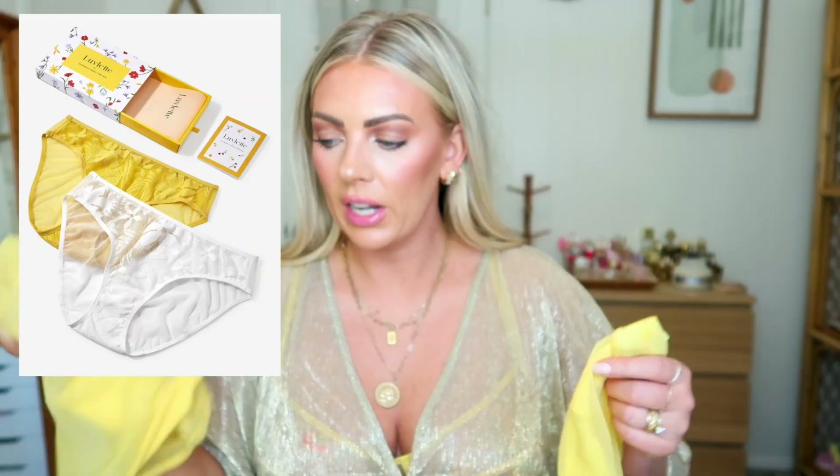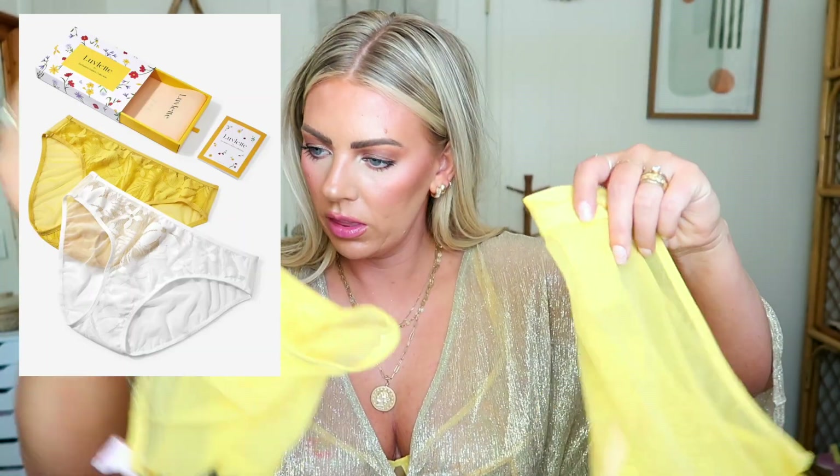The next thing is a two-pack of panties. Again, it came in those gorgeous boxes.